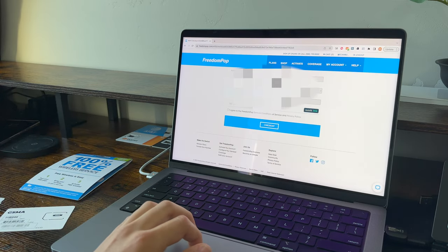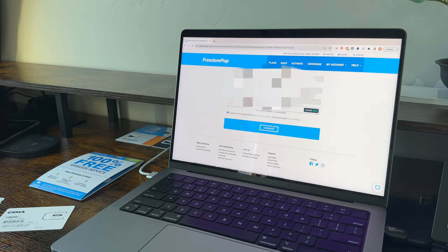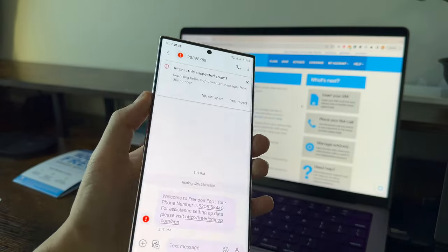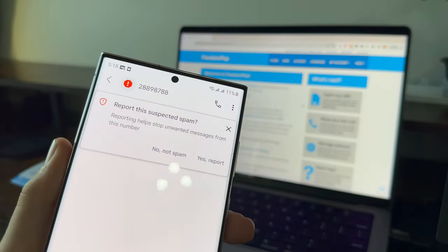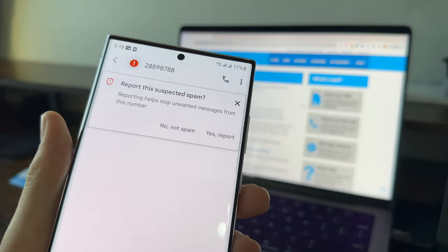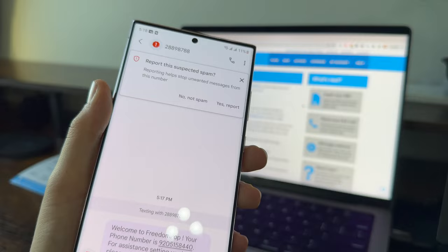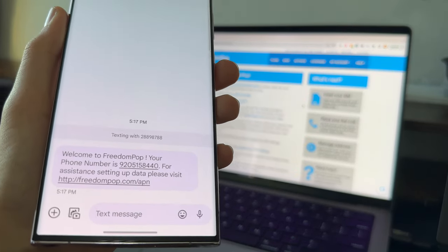It looks like for some reason we actually have to enter a credit card number — not 100% free like it says. I don't even know how they would charge tax on something that's supposed to be free. So this is pretty interesting, maybe another red flag. They sent me the welcome text and it was flagged as spam — automatically the phone just flagged that. Everything about this is just really sketchy.